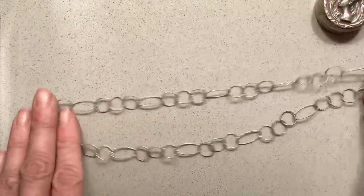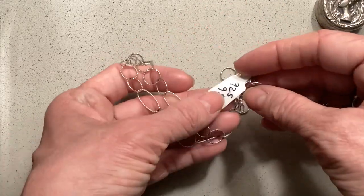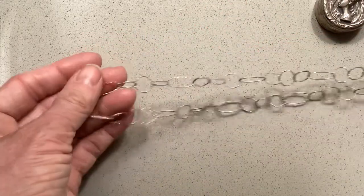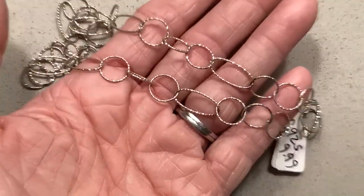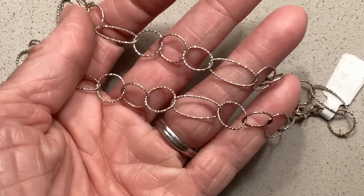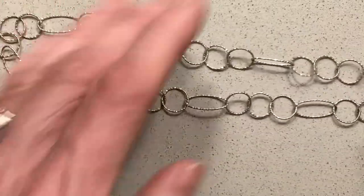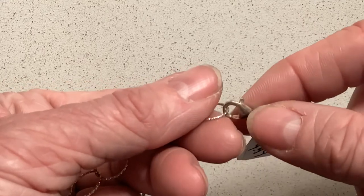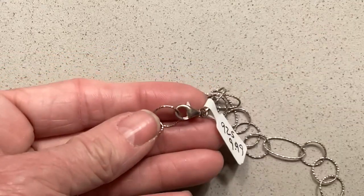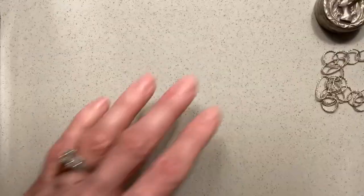I got this really pretty sterling 925 necklace. I believe I paid half of $9.99, so about $5. It's really pretty — the texture on the metal is very sparkly. I don't know what you'd call that texture. It's not smooth, but it definitely is sterling silver. Obviously it was marked that way, and it's also on the lobster claw clasp there. A neat little necklace — I liked it.